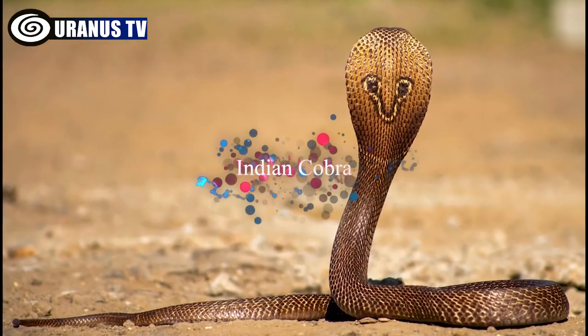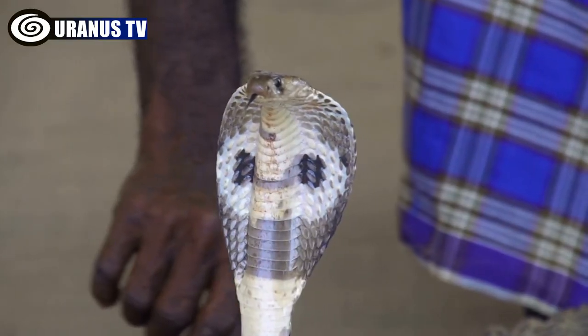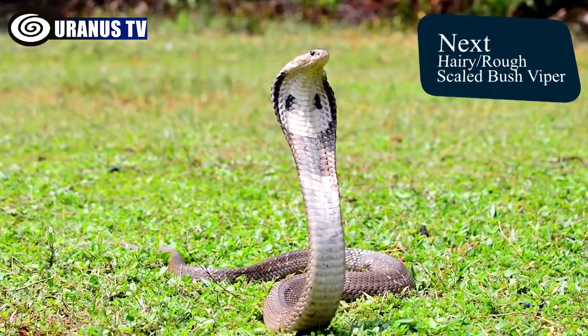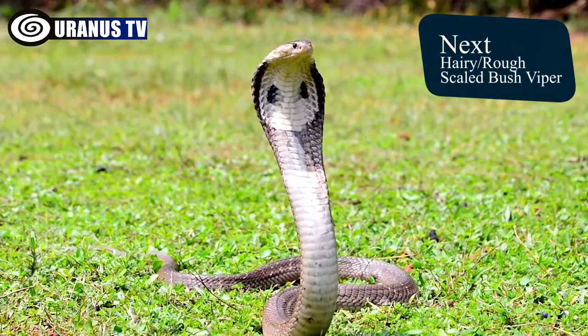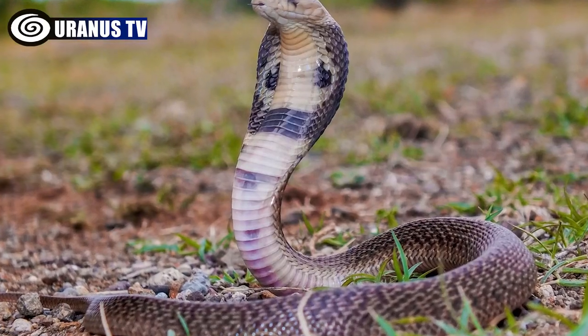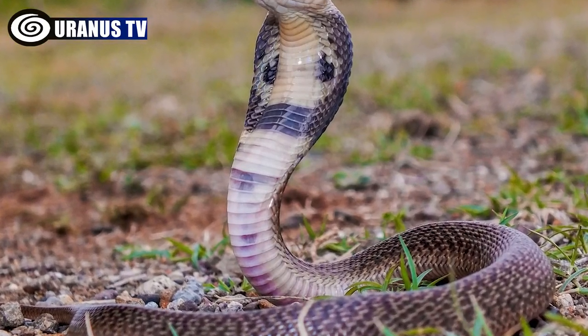Number 7: Indian Cobra. The Indian Cobra is among the most recognizable true cobras, known for its distinct eye-shaped markings on the hood and significant size. While its colors are dull, its pattern scales and large hood make it visually remarkable. The Indian Cobra is found in India and neighboring countries.